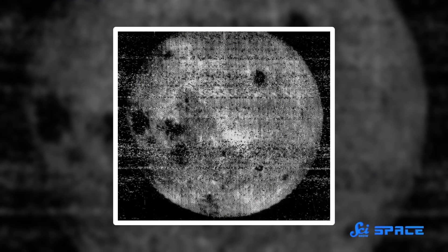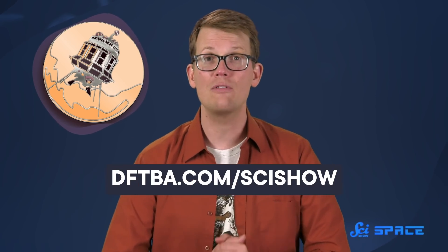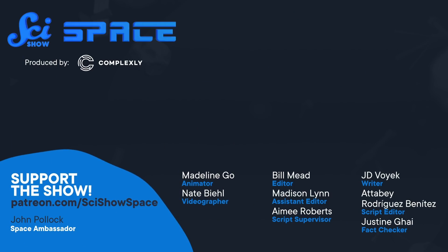And you know what other pictures showed us? The dark side of the Moon. These pictures were taken with the Luna 3 probe, and to commemorate the occasion, we have immortalized it as the pin of the month. You can take this tiny craft home during the month of October at dftva.com slash scishow, because when November rolls around, we will have a whole new pin ready for you.